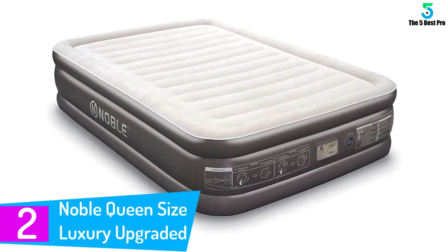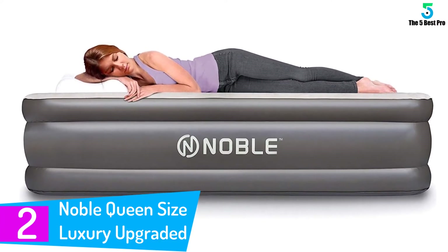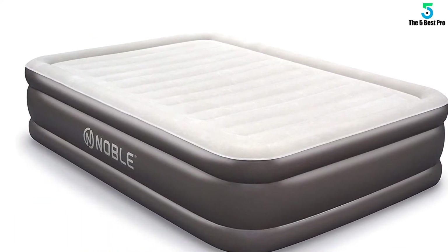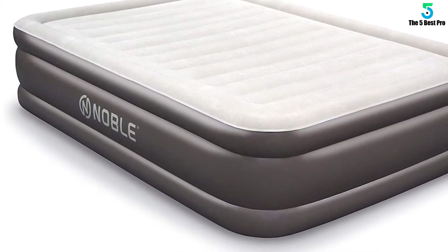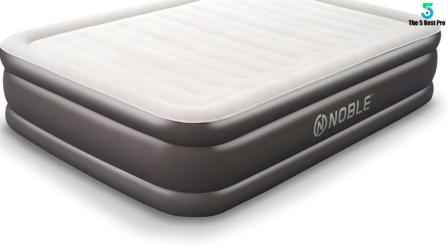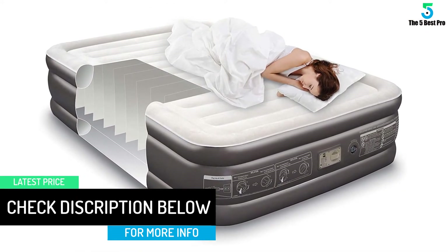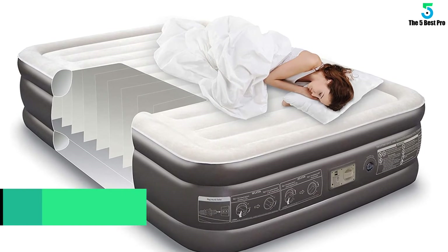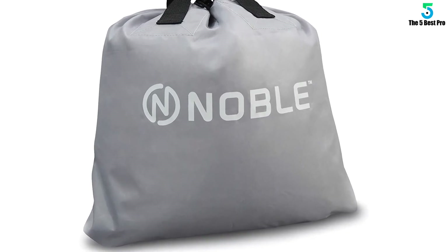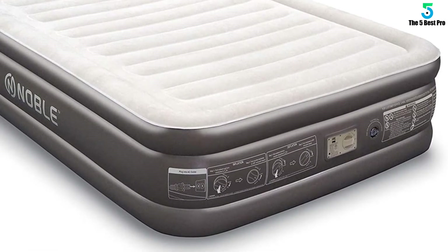At number 2: Noble Queen Size Luxury Upgraded Air Mattress. If you are going out of town for a long time, the Noble Queen Size Luxury Upgraded Air Mattress is a perfect match. It is a high-raised luxury mattress that is made with PVC top flocking. Its integrated coil beam airbed technology offers a soft and comfortable space for resting. The cloud flocking layer ensures proper weight distribution and support. When fully inflated, it measures 80 by 58 by 18 inches. It is durable, thick, and waterproof because of the special feature of the quilt top. It is very firm and can easily be pumped in 3 minutes. The inbuilt pump makes it very easy to inflate and deflate. When deflated, you can put it in a storage bag for easy storage and transportation.